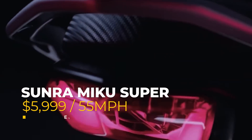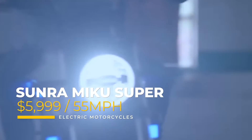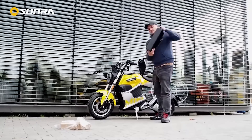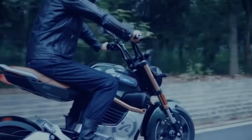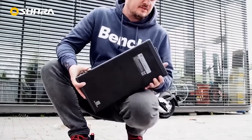For just $4 more than that, you can get your hands on the Sunra Miku Super, which is for sale in the United States. The $5,999 price tag delivers a 55-mile-per-hour top speed and, of course, this thing works on a 72-volt system. The battery pack helps deliver a range of 84 miles, and in order to get a full charge, you need about 4 hours.